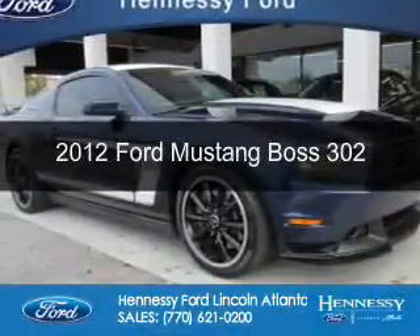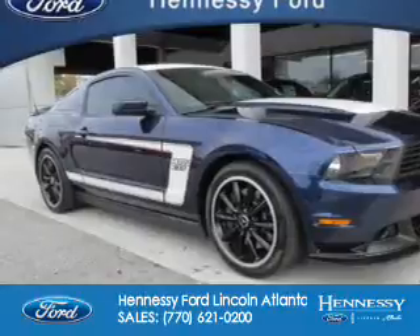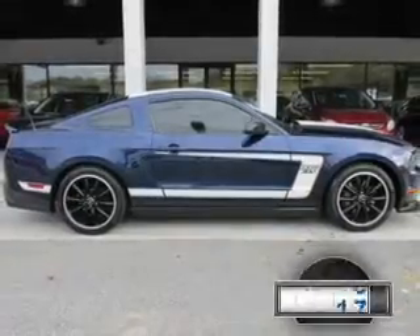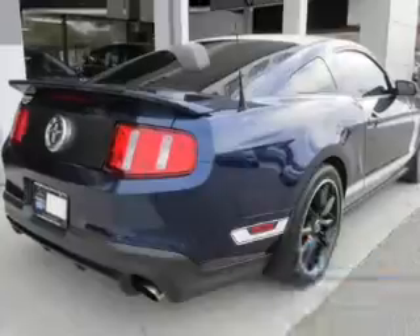This is a certified pre-owned 2012 Ford Mustang. It's powered by rear-wheel drive, a 5-liter 8-cylinder engine, and a 6-speed manual transmission. With fewer than 15,000 miles, this vehicle has a long road ahead.